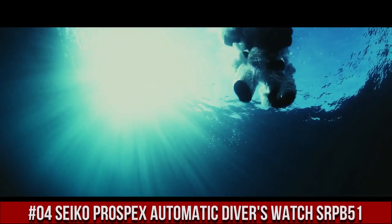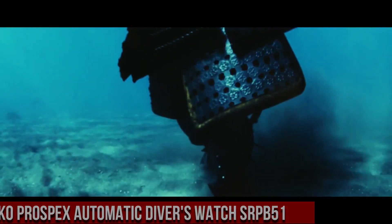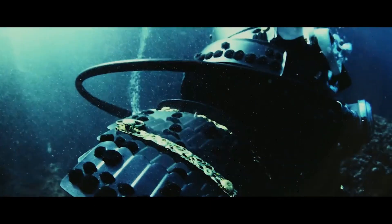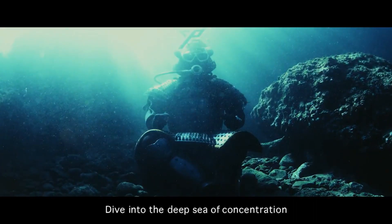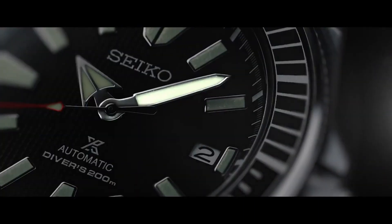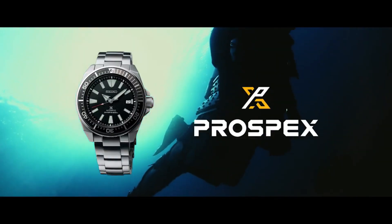Number 4: Seiko Prospex Automatic Diver's Watch SRPB51, priced at $392.50 USD. For the price paid, this is one of the best values around — beautiful watch with a perfectly lined-up bezel and excellent accuracy. Outstanding lume. Seiko 24-jewel self-winding automatic movement with hackable seconds hand, Caliber 4R36, stainless steel case and band, push-button deployment clasp with safety lock, Hardlex mineral crystal, date display, luminous hands and markers, 44mm case, 200m water-resistant, screw-down crown and case back.